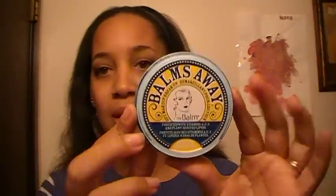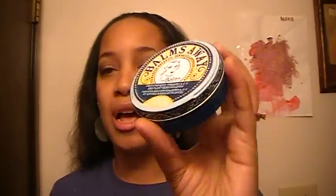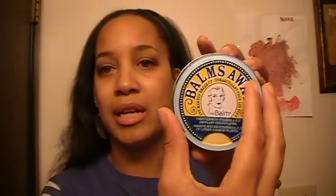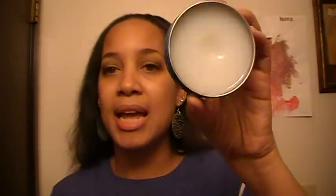I'm going to be reviewing the Balm's Balm Away, and this is an eye makeup remover. I love the packaging — it's really old school packaging, blue and yellow, and yellow is my favorite color. You just push this little part right here and it pops the whole lid off. It's a petroleum-based makeup remover.